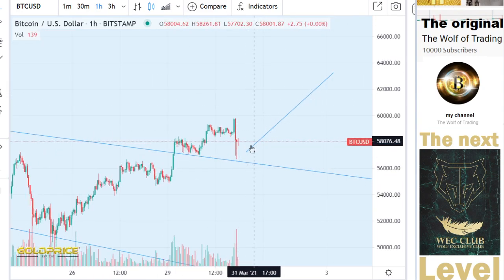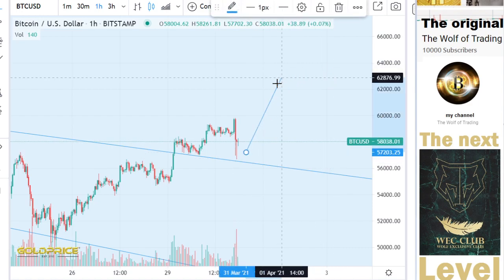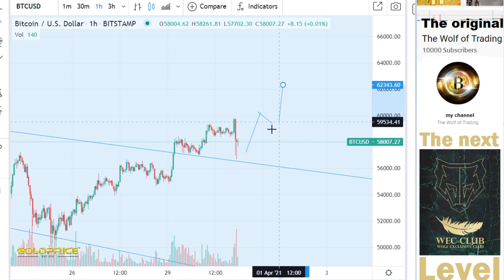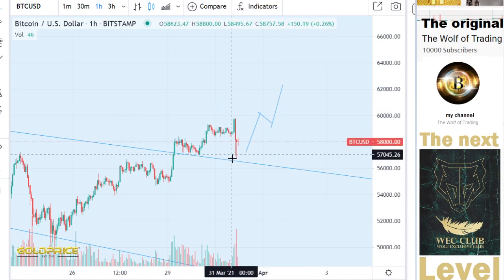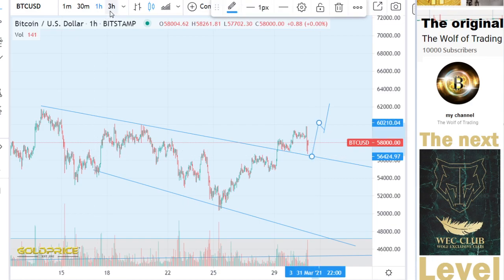It looks good because we have here a left shoulder, head, and right shoulder — and we will go to the top side.